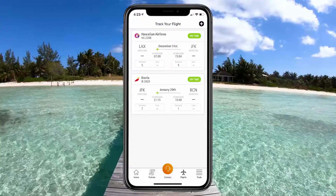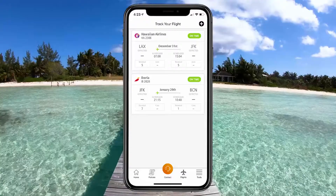Before you head to the airport, click on a flight to see real-time updates about your flight status and gate information prior to departure.